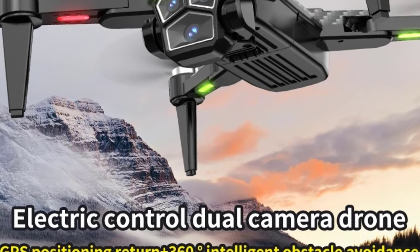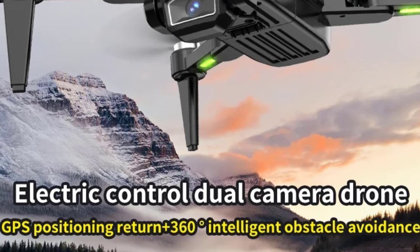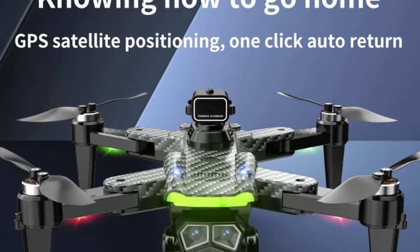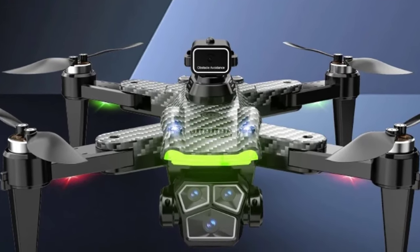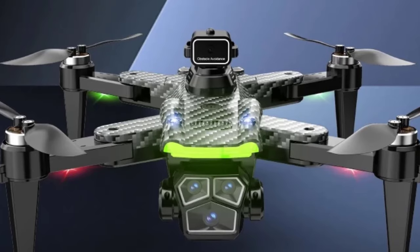With a control range of up to 8,000 meters, you can explore vast areas and capture wide, expansive shots. The four-rotor design ensures stability and maneuverability, while the foldable build makes it highly portable and easy to carry. Whether for professional aerial photography or an immersive flying experience, the S196 GPS Drone offers a perfect balance of power, precision, and cutting-edge features.